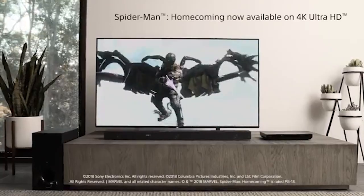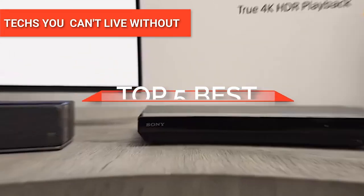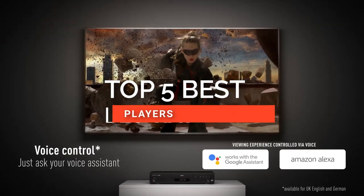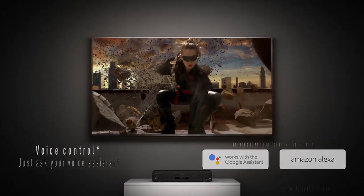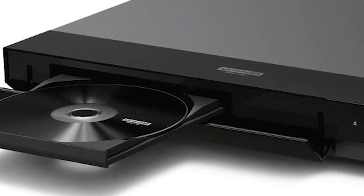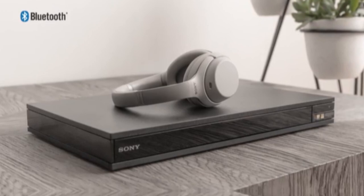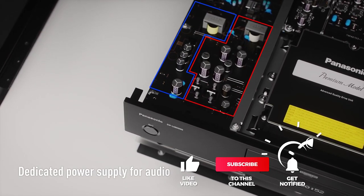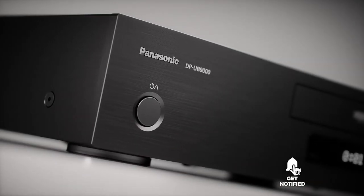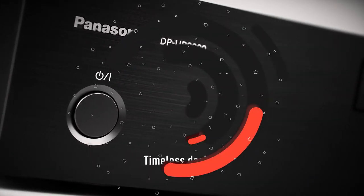Hey guys! In this video, we're going to look at the top five Blu-ray players available in the market today. We made this list based on our own opinion, research, and customer reviews. We've narrowed down the best choices possible based on quality, features, and value. If you want more information and updated pricing on the products mentioned, be sure to check the links in the description box below. Let's get on with our list of the top five Blu-ray players.